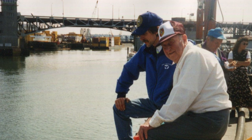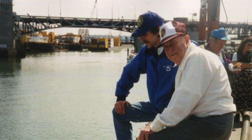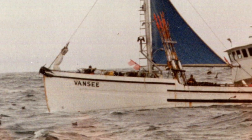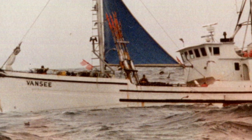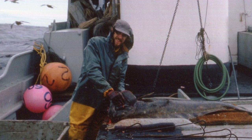I started fishing with my father, who bought into this boat in 1960. It was an old boat when he bought into it. From high school on, this was the family farm — this is how the family made their living.